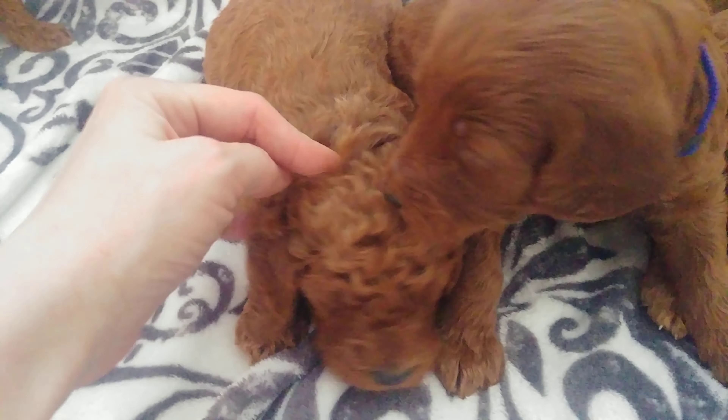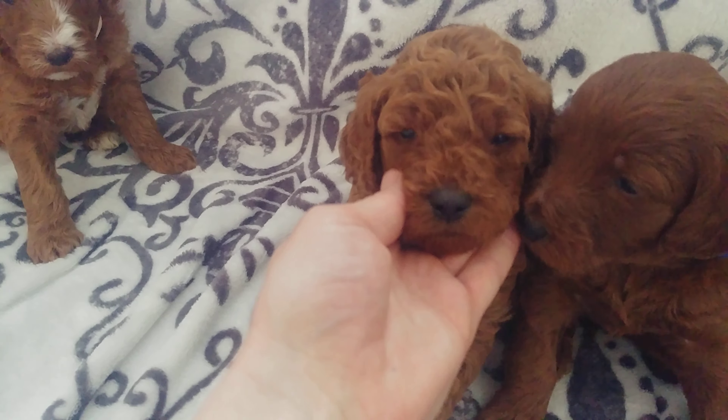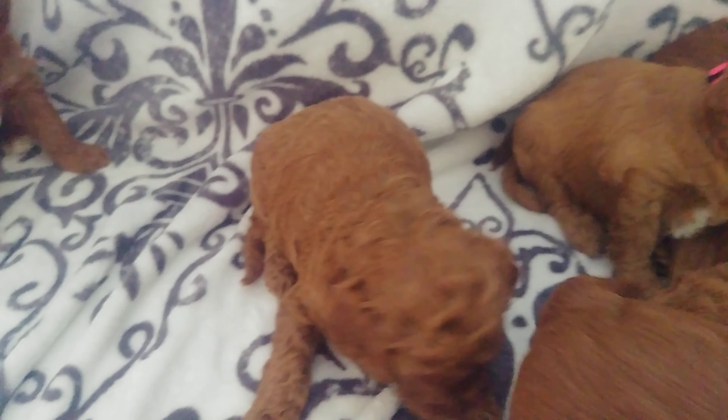Then we have here black collar boy. He's wavy, black nose, and no white touches on him.